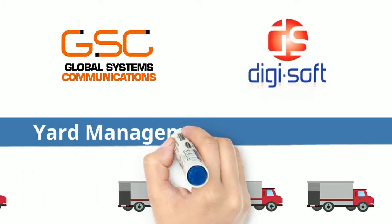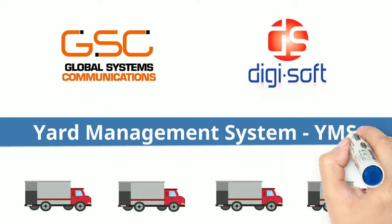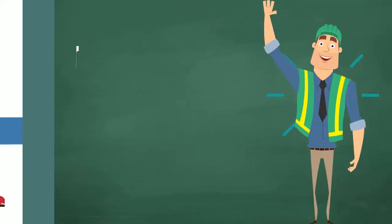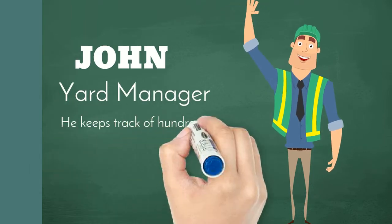GSC and Digisoft presents Yard Management System. Meet John, the yard manager of one of the biggest beer suppliers.